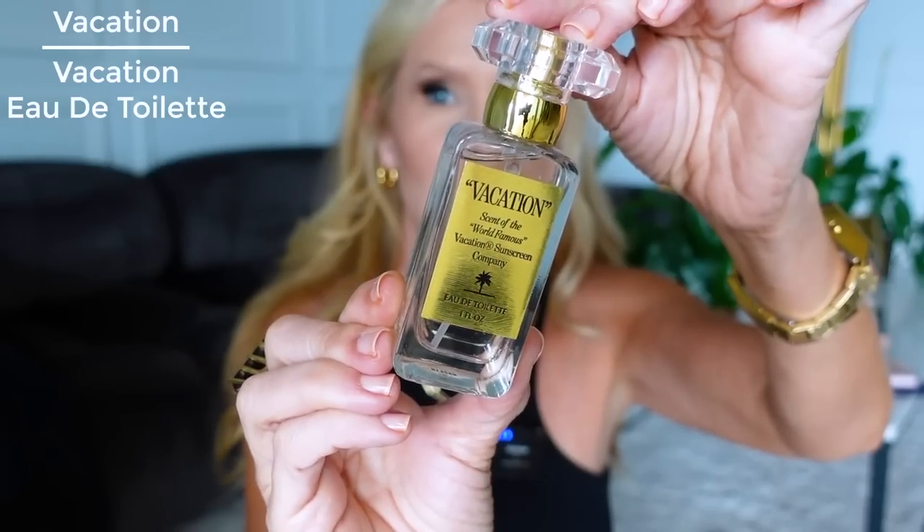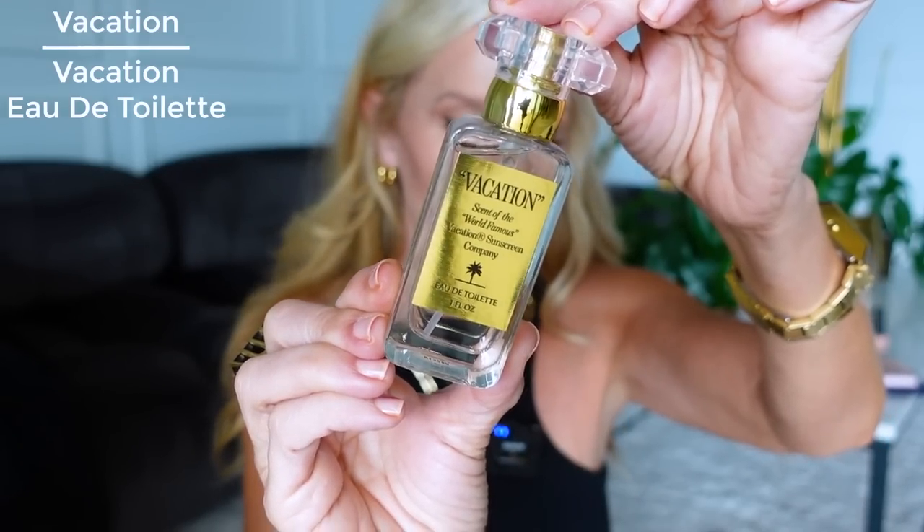First thing I wanted to talk about is this fragrance — it's the vacation scent from the world-famous Vacation sunscreen company. I have purchased this twice now. So many people were asking me about it and sending me info, so I wanted to let you know before you get it. It is fabulous smelling — so good. If you are a Southern beach girl like I am, it smells like Banana Boat more than Hawaiian Tropic, and I love that scent.